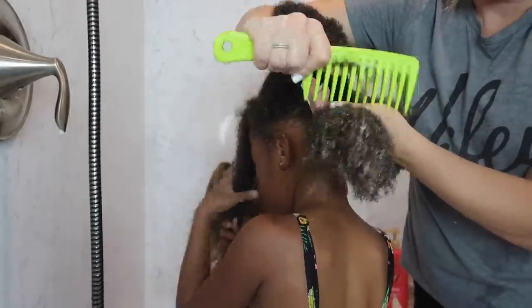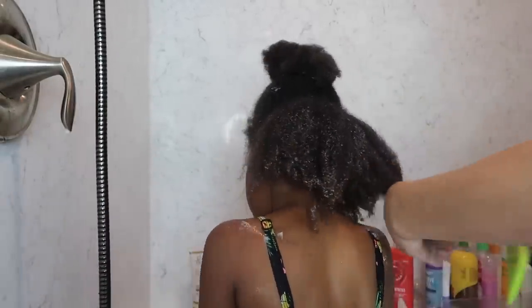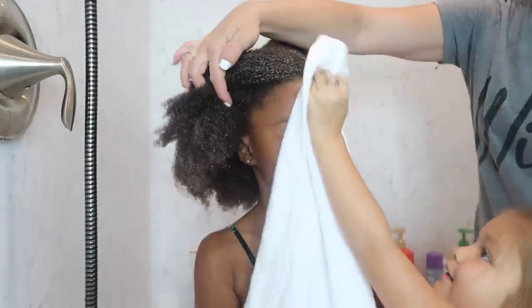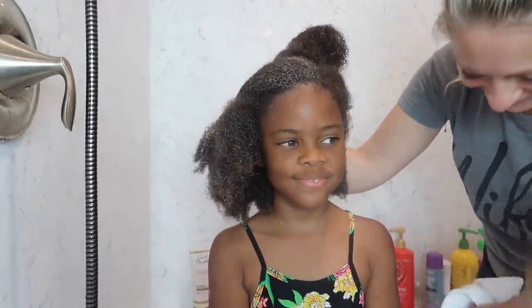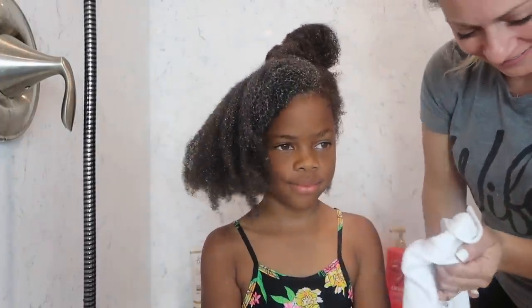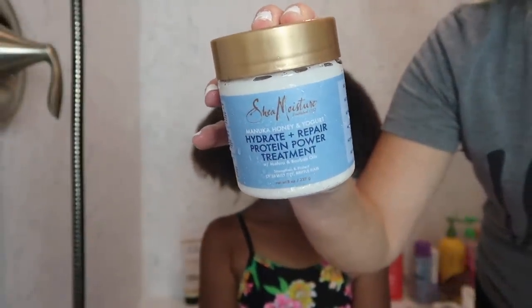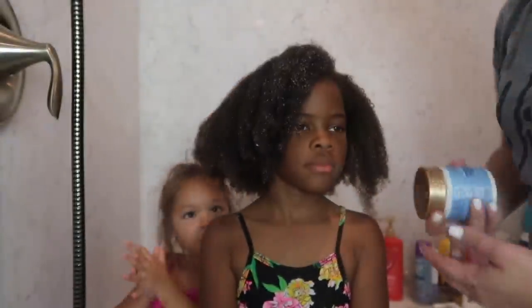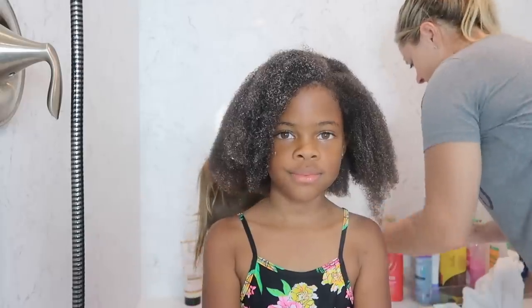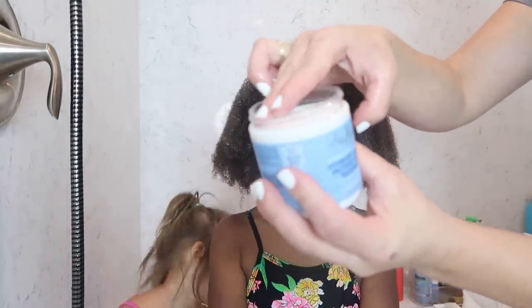I just want you guys to know that I am not an expert — I'm just here sharing my routine and hoping to inspire and educate others that do not have as much experience caring for black hair as people who grew up with it. I was really inspired to start sharing more about how I care for my daughter's hair because I have so many foster parents and adoptive parents as my subscribers, and I thought this would be a perfect opportunity to jump back on video and tell you guys what we do and what our process is.